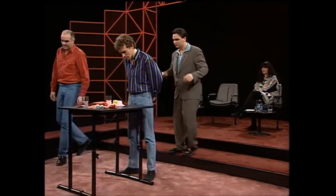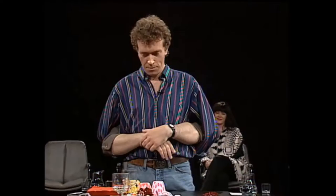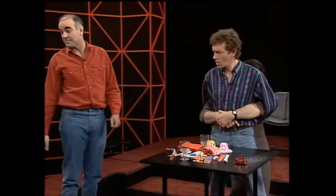Now we come to a game called Helping Hands. This is for Jim and Stephen - if you'd like to come down. They're going to act out a situation, but to help Jim, Tony will provide the hands for him so he hasn't got to worry about that. He's got a table in front of him, and the idea, Stephen, is that you're going to help prepare a party. That's what you've got to react with - those bits of props and table - and away you go.